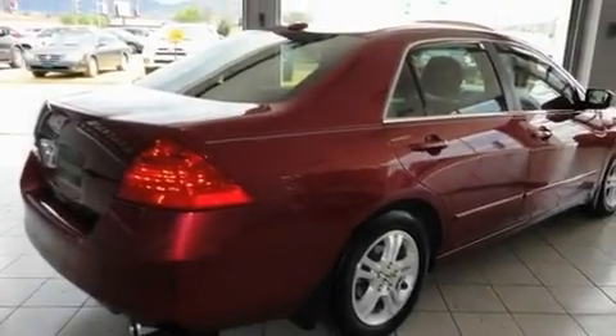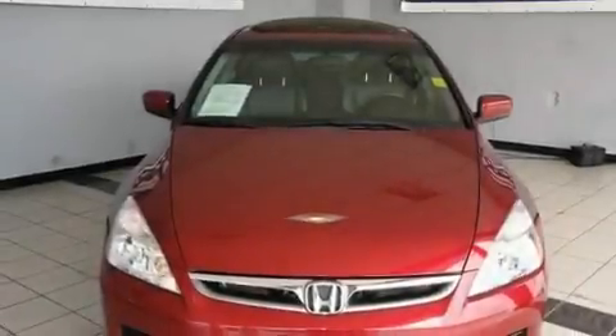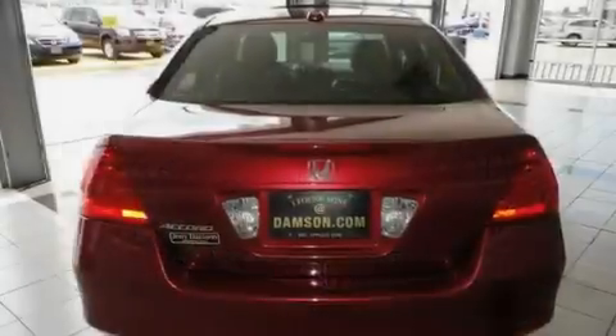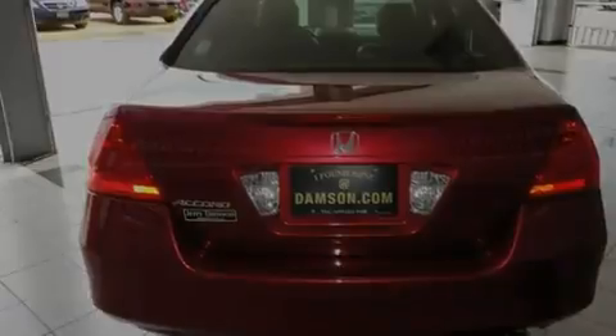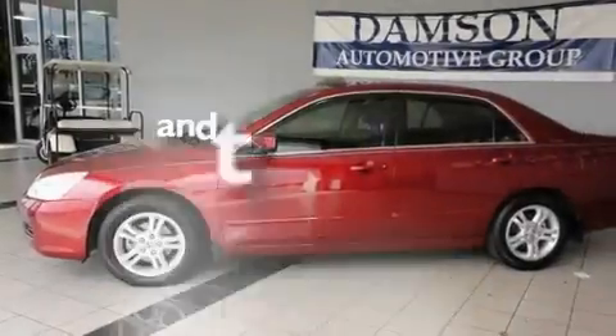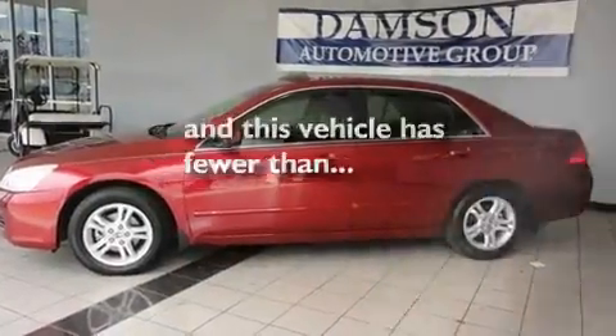Its top features include a power moonroof, heated front seats, cruise control, a CD player, leather seats, a double wishbone independent front suspension, aluminum wheels, multi-reflector halogen headlights, and air conditioning with automatic climate control. This vehicle has fewer than 45,000 miles on the odometer.